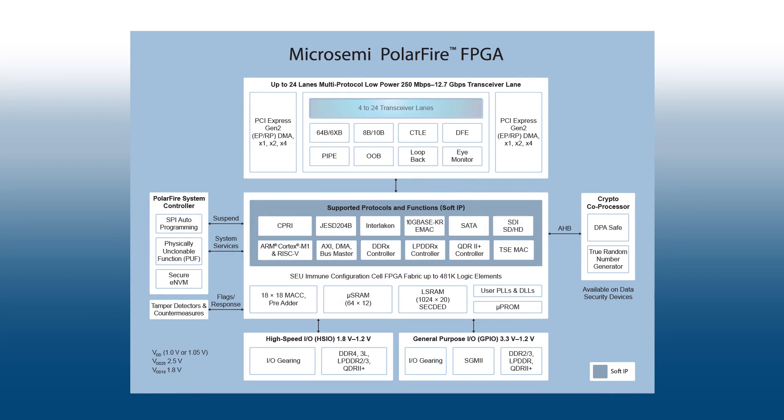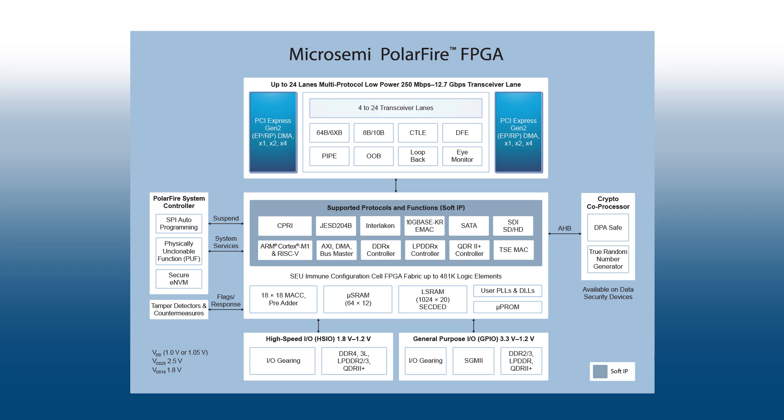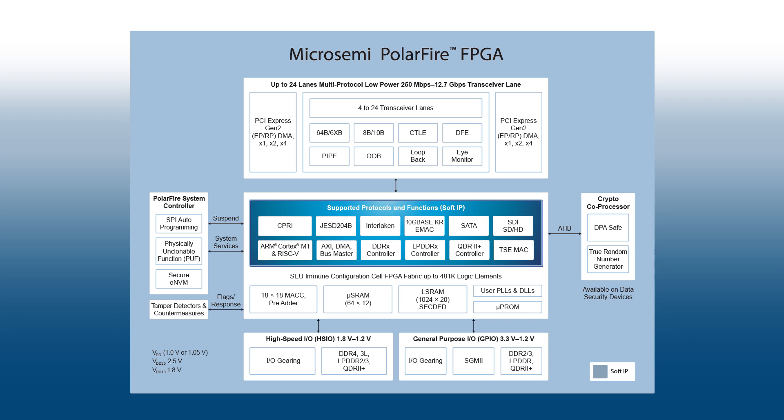The Polar Fire family includes up to 24 lanes of 12 gigabit transceivers with PCI Express hard blocks and soft IP to support multiple protocols including CPRI, JESD204B, Interlaken, 10 Gigabit Ethernet, and HD-SDI to support video broadcast applications.